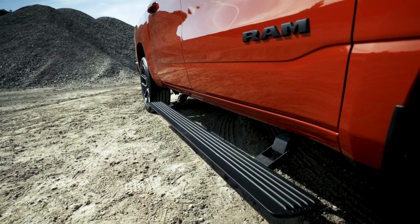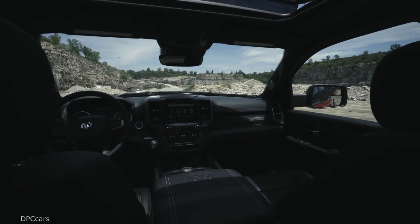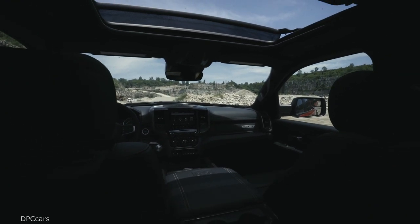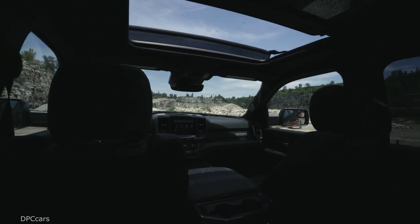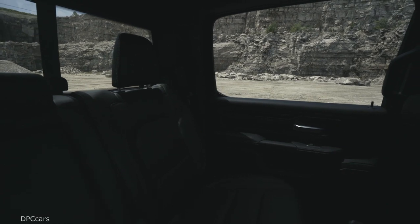An optional sport hood is available for customers who crave a more aggressive look. The 2019 Ram 1500 Sport rides on standard black 20-inch aluminum wheels, with optional 22-inch black nose alloy available for the first time on 4x4 models.